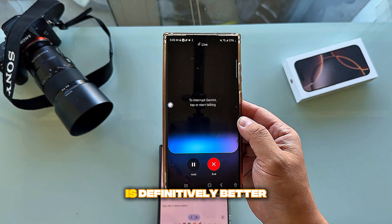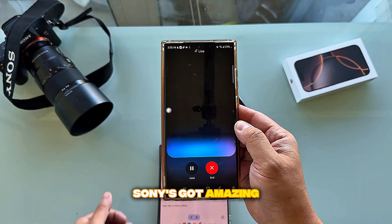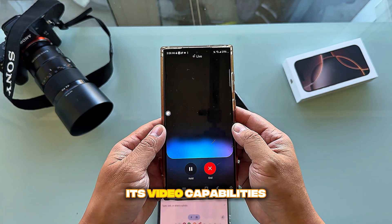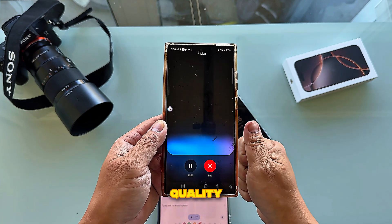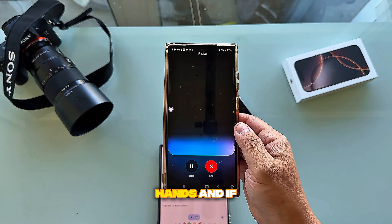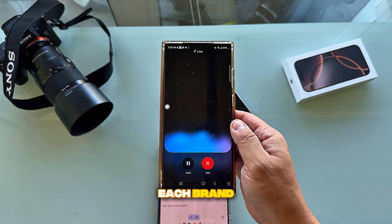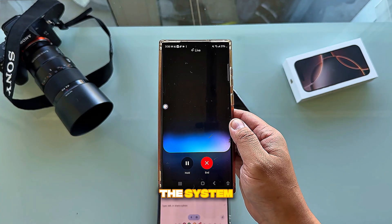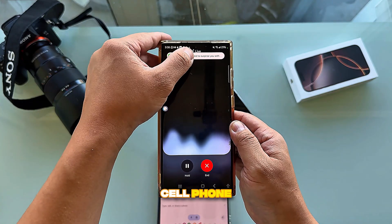I asked which brand Gemini prefers — Canon, Nikon, or Sony. It said it's tough to say definitively since they all have pros and cons: Sony has amazing autofocus, Canon is known for video capabilities, and Nikon has a solid reputation for overall image quality. The best way to decide is to try them out, see how they feel in your hands, and look at the lens ecosystem available for each brand.